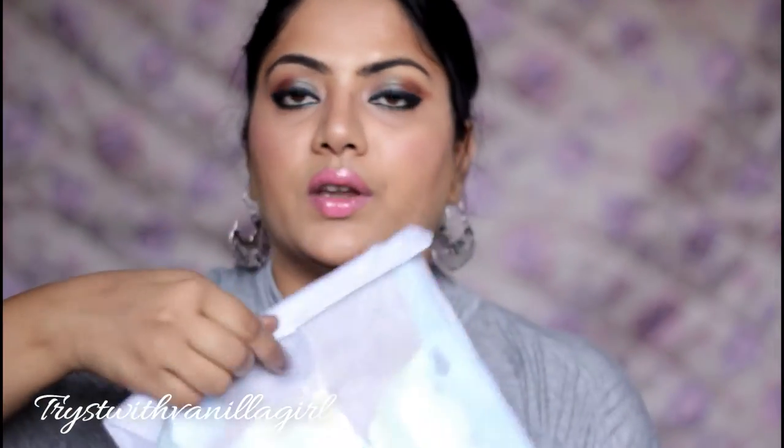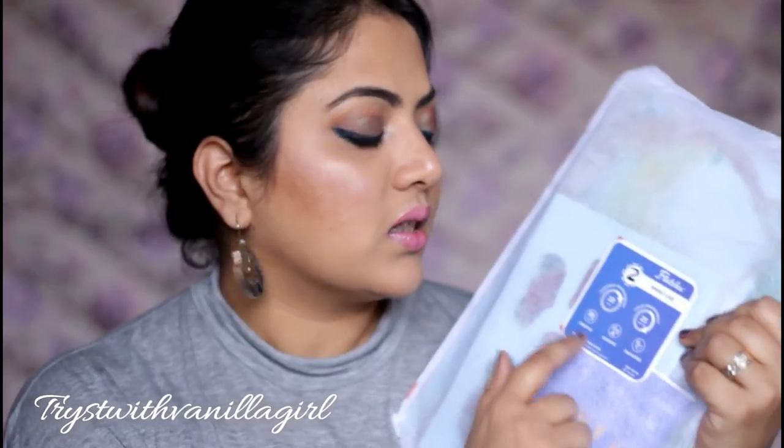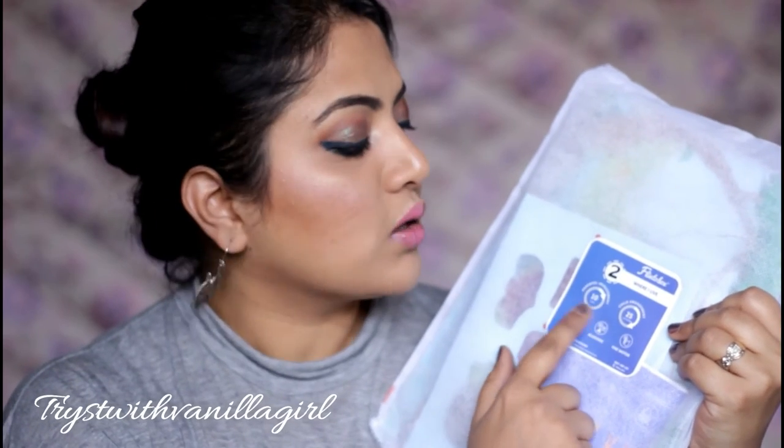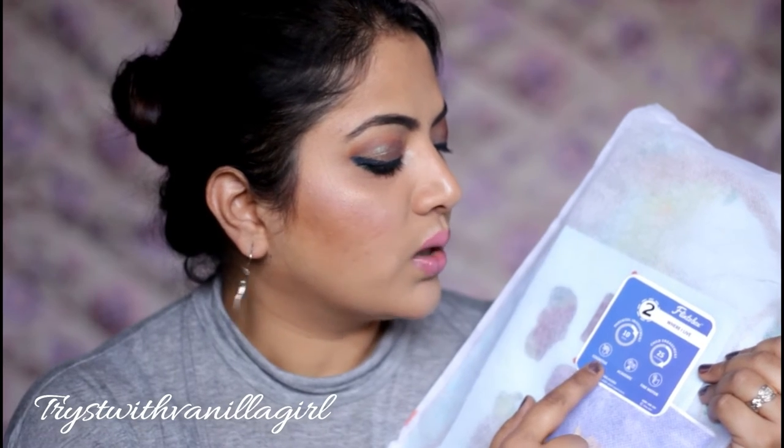Each activity is packaged separately in beautiful white paper bags with velcro stickers, so the activities stay separated and don't mix with each other. There's also a little indicator showing that the parental involvement required is roughly 10 minutes, the child can be engaged for about 25 minutes, and the activity develops cognitive, academic, and fine motor skills.